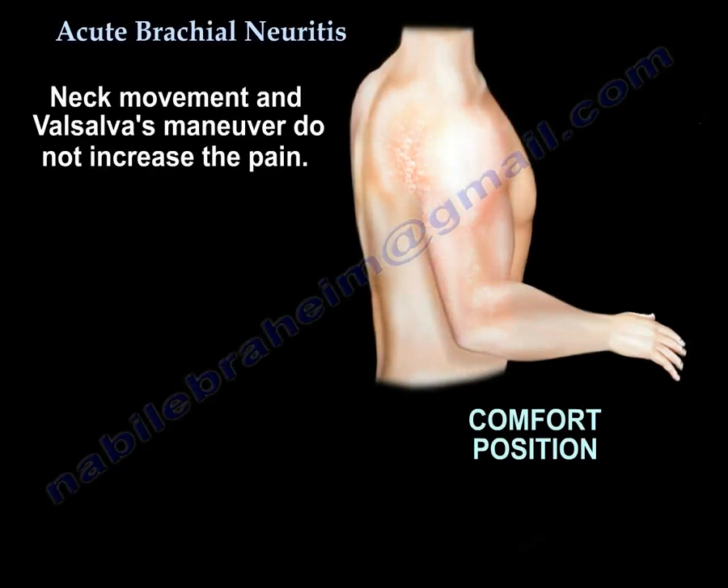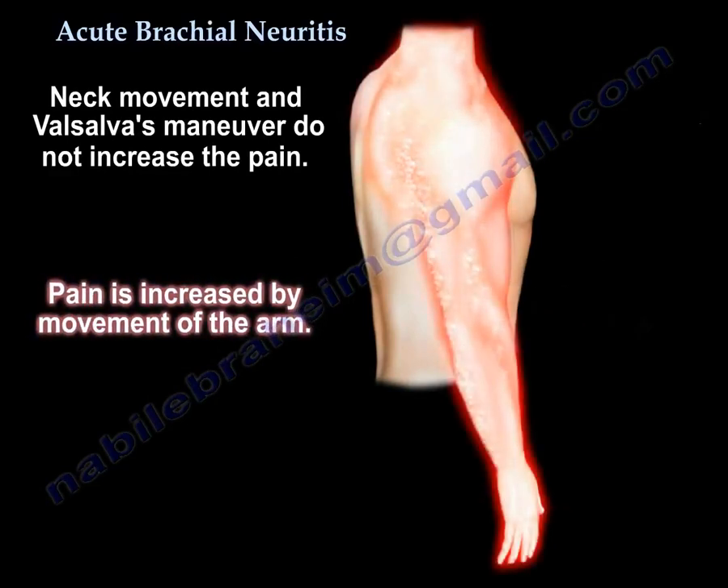Neck movement and Valsalva maneuver do not increase the pain. The pain will be increased by moving the arm.